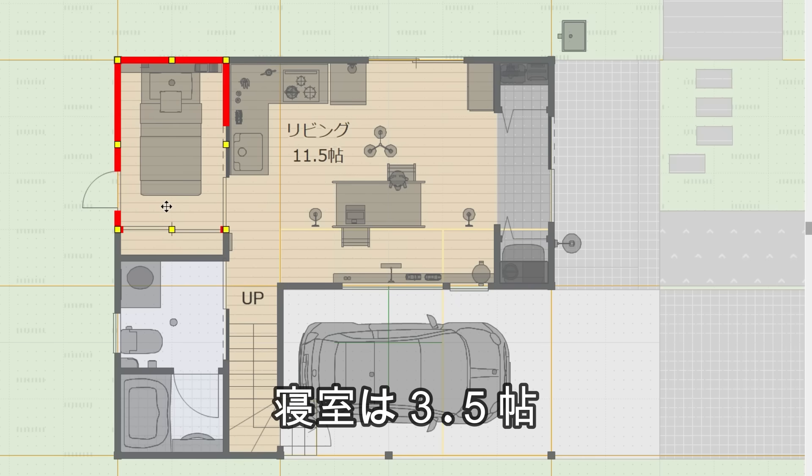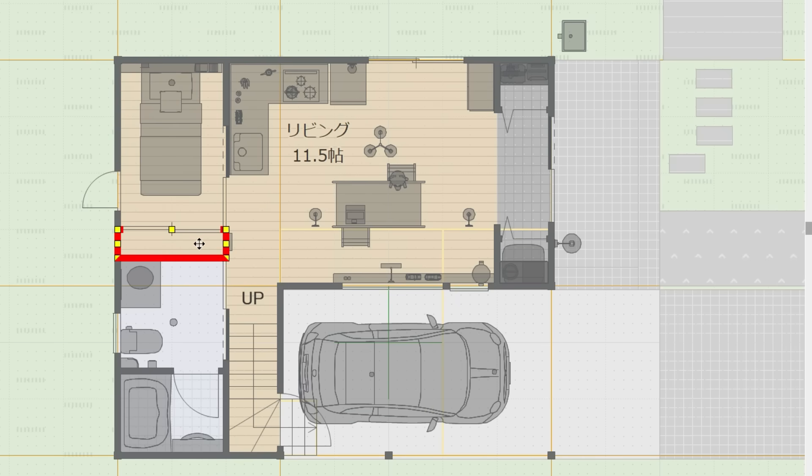ダイニングテーブルがあって、この窓からガレージを見ることができます。そしてここにも窓があります。リビングの奥には寝室ですね。3.5畳の寝室。その中にここ収納スペース、クローゼットがあります。